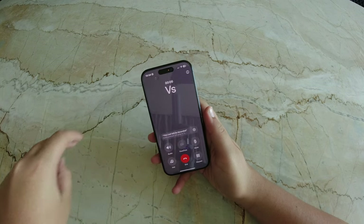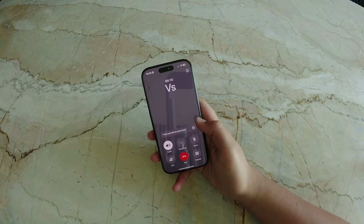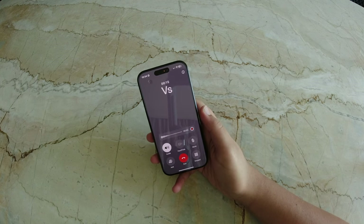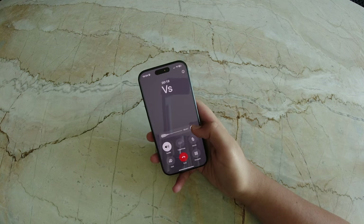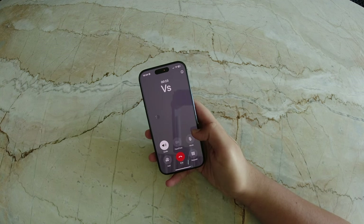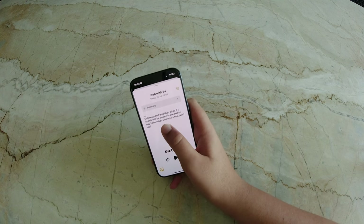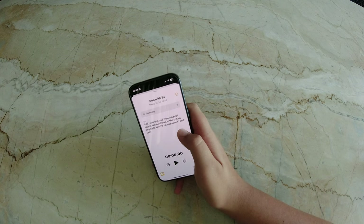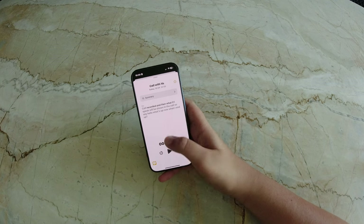The transcription comes with a synced playback feature, allowing you to click on a part of the transcript and play audio from that exact moment. This is useful for reviewing important discussions or meetings without manually searching through the recording. Apple is working on improving the accuracy of the transcriptions, and the system is capable of summarizing key points from conversations and highlighting the main takeaways. This function integrates seamlessly into Apple's ecosystem, with the transcription saved in the Notes app, ready for future reference.